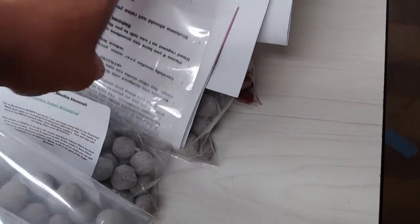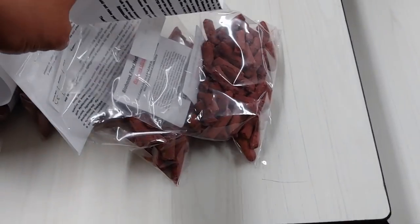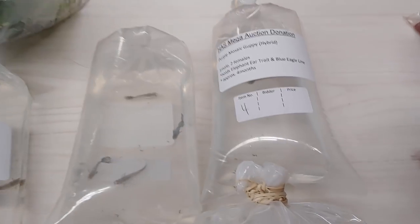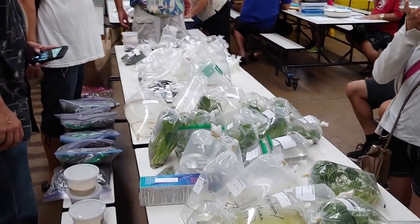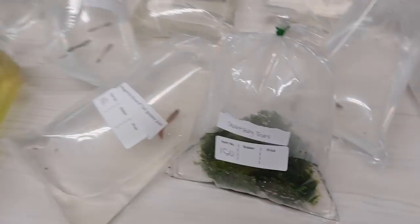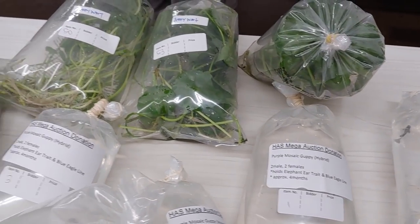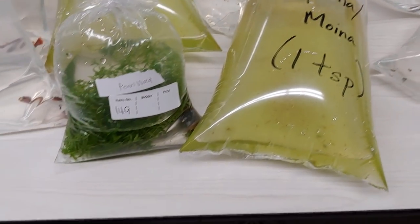We're on to the mega auction now. This is a bunch of bio-home — really good stuff to put in your filters. A bunch of guppies for sale, some of them I brought in for donation, some moina and daphnia, a bunch of plants, a lot of guppies today. I think I brought in about six bags of guppies myself.